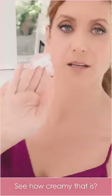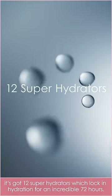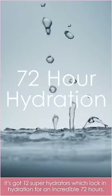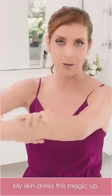The body repair treatment. See how creamy that is? It's good. Super hydrators which lock in hydration for an incredible 72 hours. My skin drinks this magic up.